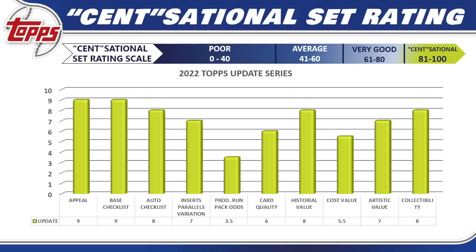Artistic Value — I'm still a big fan of the 2022 design; the relics, autos, die cuts, and Generation Now cards all look really nice — 7/10. Collectability — this is going to be a really fun set to rip open, feeling a lot like 2018 Topps Update with Gleyber Torres, Juan Soto, Shohei Ohtani, and Ronald Acuña. Set collectors really like this set and it's one you can't pass up — 8/10.